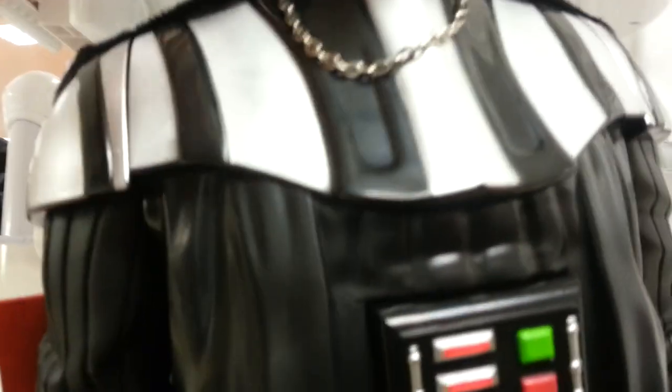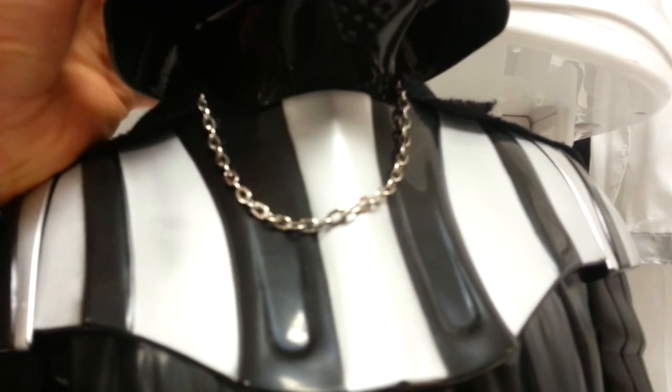He's actually got articulation in the wrists and articulation in the shoulder — and yes, there is articulation in the neck as well, and we've got articulation in the legs.